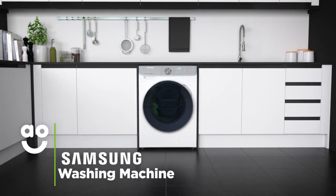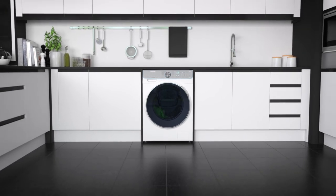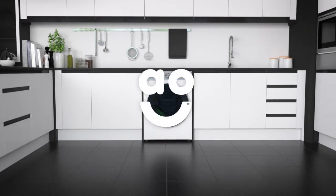If you're looking for a stylish washing machine with amazing technology to give your laundry optimum care, this fantastic Quick Drive model from Samsung is perfect.